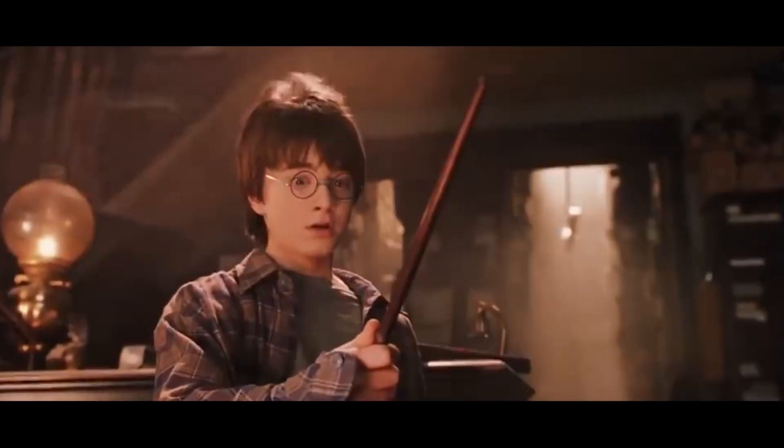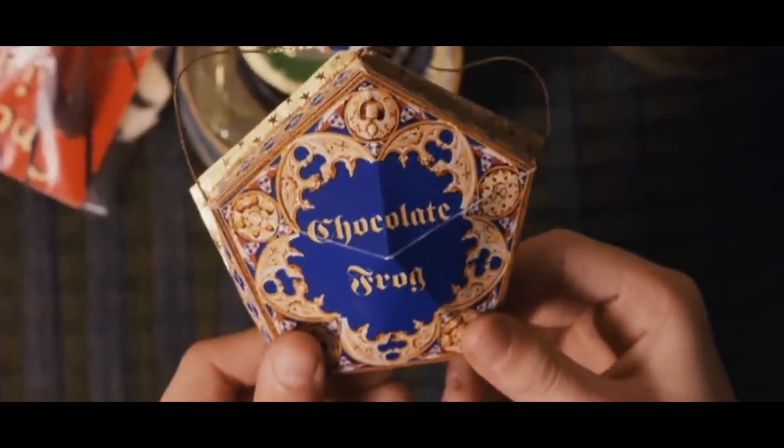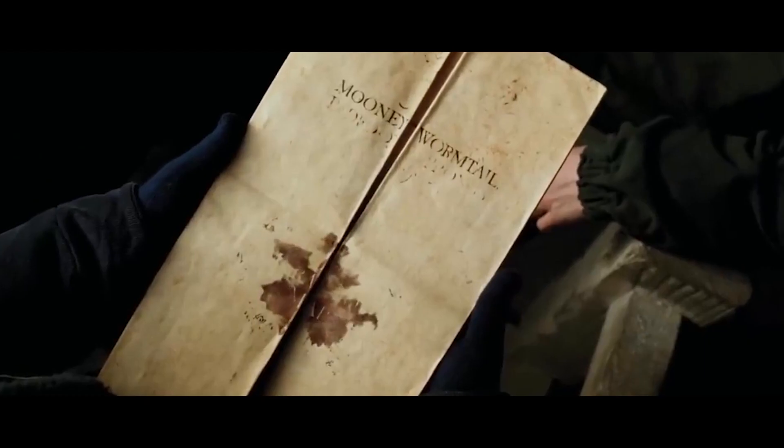What's the best magical item invented in the Harry Potter series? Invisibility cloak? Remembrall? Chocolate frogs? Of course it's the Marauder's Map.